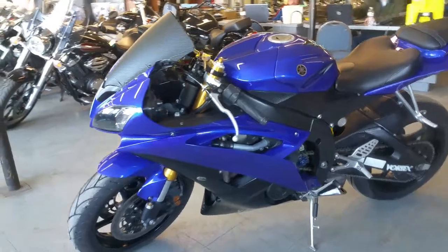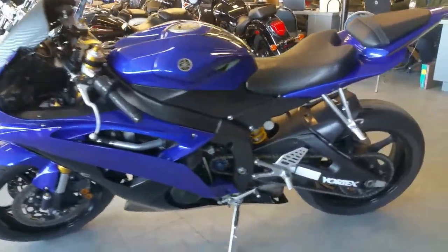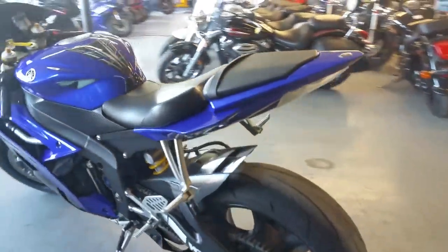Check this bike out and 50 other R6's we have on our website. Get out and ride. Visit our website approvalpowersports.com.